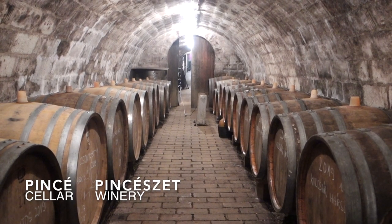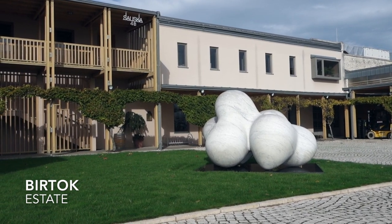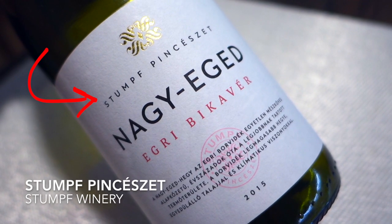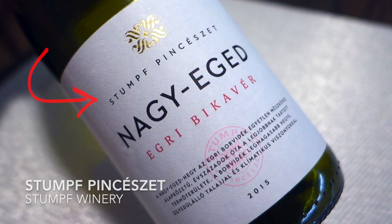While the French have their châteaus, the Italians have tenuta, and in Spain you see bodegas — Hungary has a bunch of different terms for that. Sometimes you'll see terms like 'pince' or 'pincészet,' which basically means cellar or winery. You'll also see 'kúria,' which is like a farmhouse-type bodega. And you'll also see 'birtok,' which means estate. So someone like this label here — the Stump Pincészet — that just means Stump Winery. Stump is the family name and that is the winery.